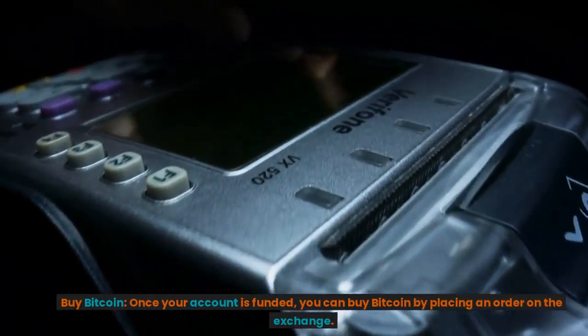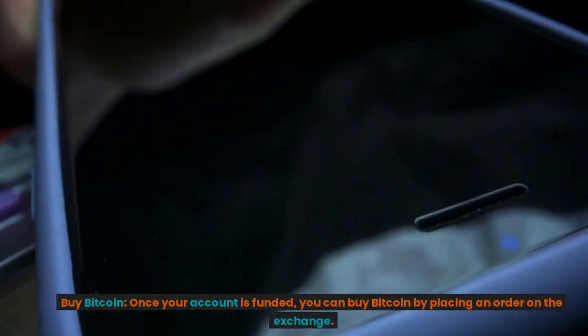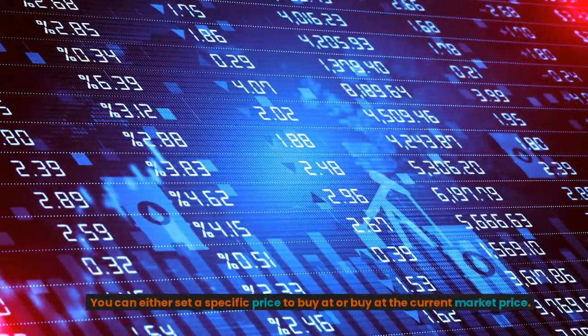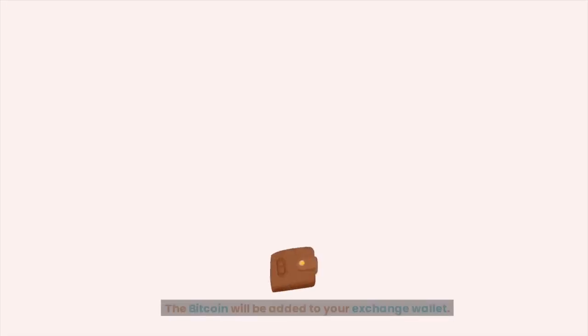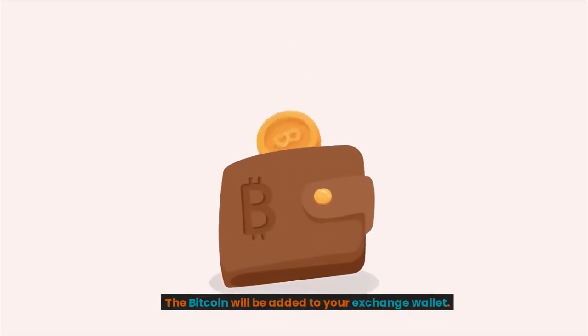Buy Bitcoin. Once your account is funded, you can buy Bitcoin by placing an order on the exchange. You can either set a specific price to buy at, or buy at the current market price. The Bitcoin will be added to your exchange wallet.